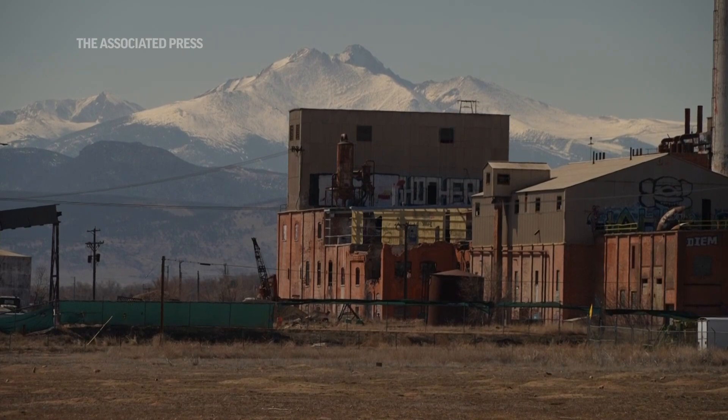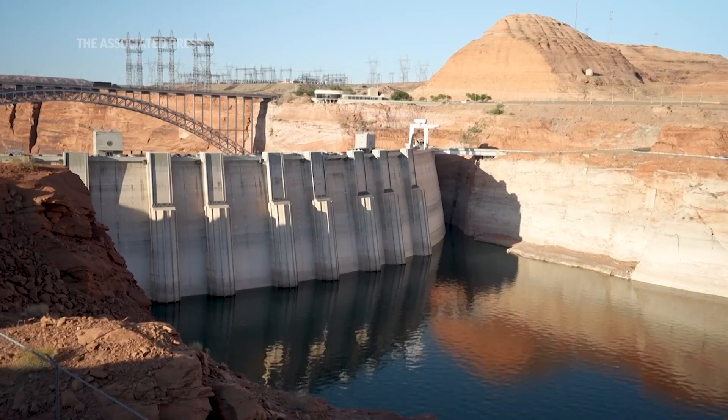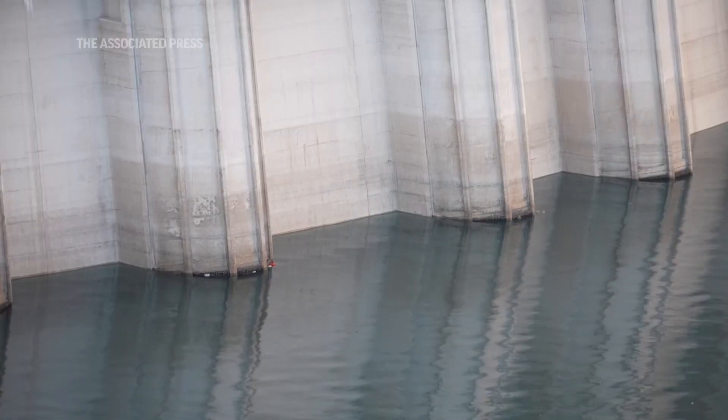Colorado has a long history of cloud seeding and has been operating programs for the last 50 years. All of those programs have been on the west part of the state, and this program is the first on the east part of the state. It's reflective of a need to find water wherever you can — a lot of the low-hanging fruit of the big dams of the past and other easy sources of water have all been fully developed.